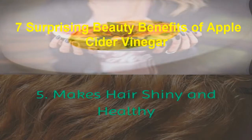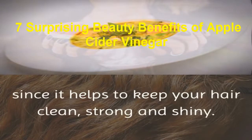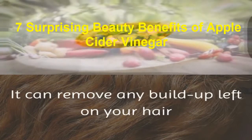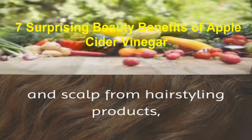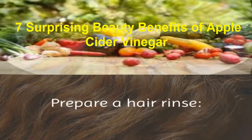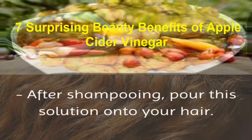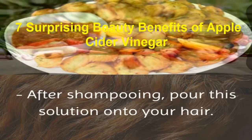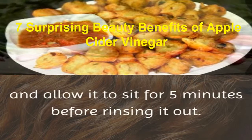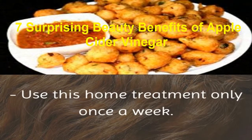5. Makes hair shiny and healthy. ACV is very beneficial to the health of your hair, since it helps to keep your hair clean, strong, and shiny. It can remove any buildup left on your hair and scalp from hair styling products, as well as keep your scalp free of dead and dry skin. Prepare a hair rinse: mix 1/4 cup of ACV with 2 cups water. After shampooing, pour the solution onto your hair, massage it into your scalp, and allow it to sit for 5 minutes before rinsing it out. Use this home treatment only once a week.